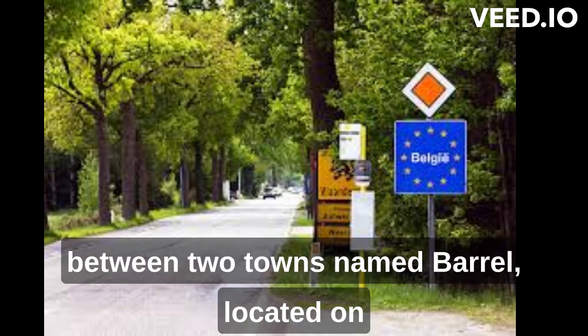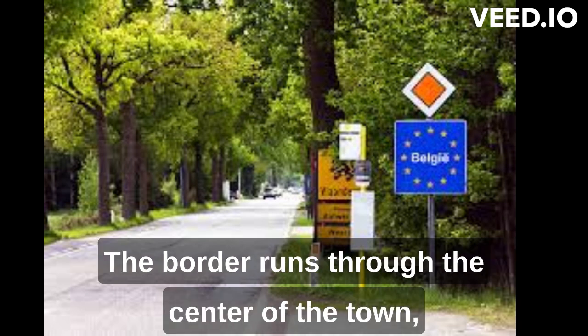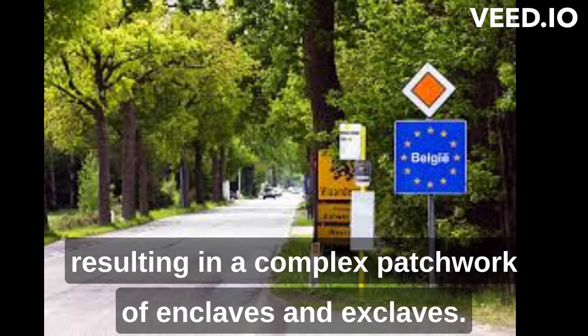The shortest border in the world is between two towns named Baarle, located on the border of the Netherlands and Belgium. The border runs through the center of the town, resulting in a complex patchwork of enclaves and exclaves.